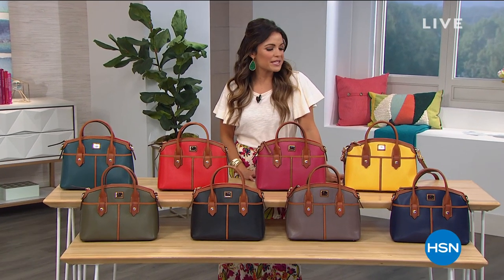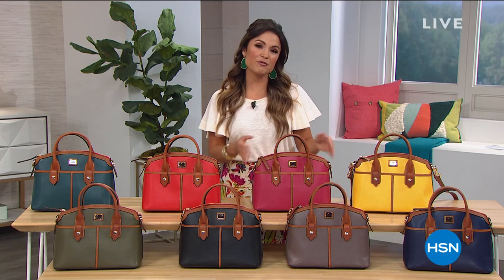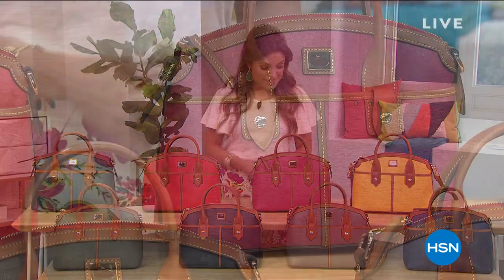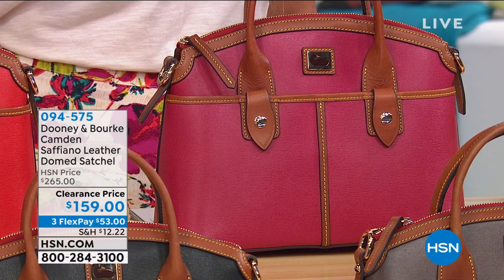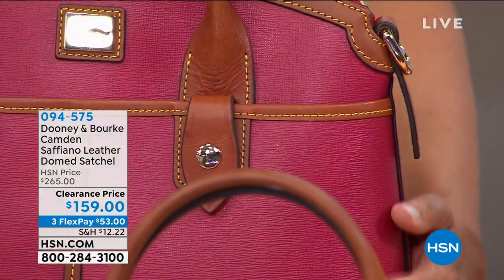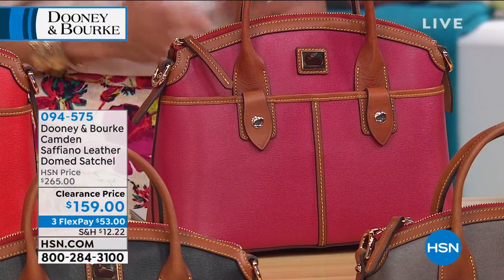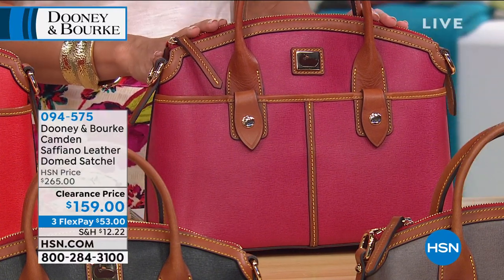Welcome back, everyone. We are shopping Dooney & Burke handbags — a national brand with a fantastic reputation for quality and classic, all-American style. We have such beautiful pieces in this show. This one you definitely don't see every day, because it is an amazing clearance price point. This one is called the Camden. It's a saffiano leather, which has that great texture and is water-resistant, scratch-resistant, and weather-resistant — a piece you can use and abuse knowing it will still look beautiful.